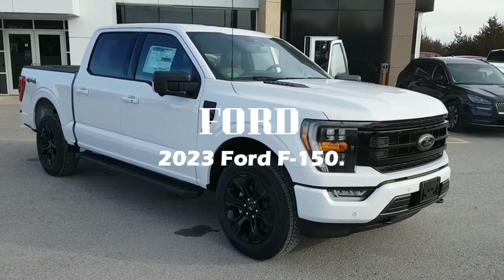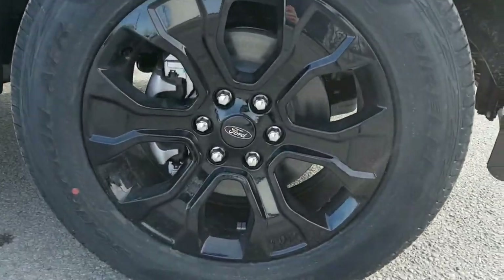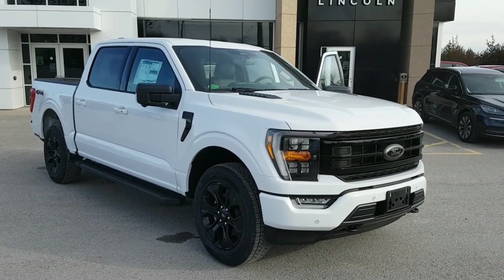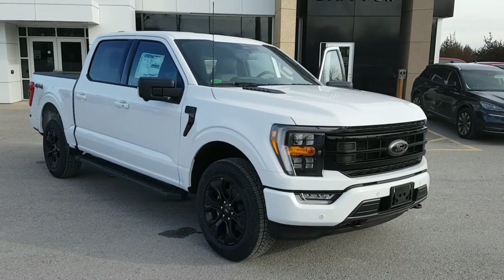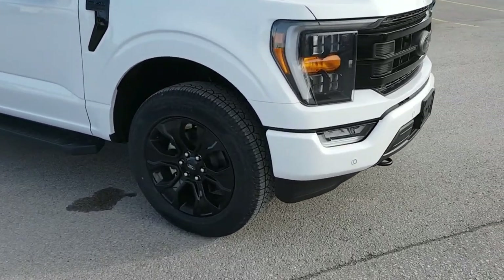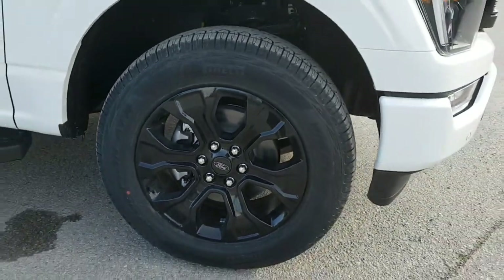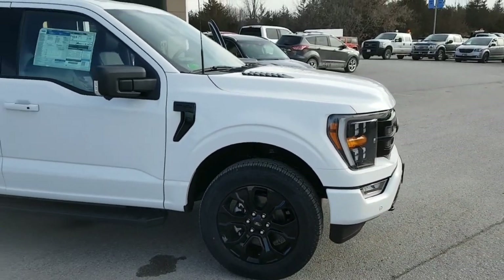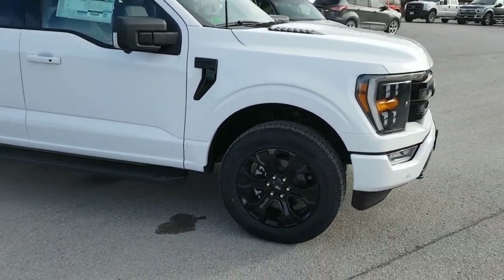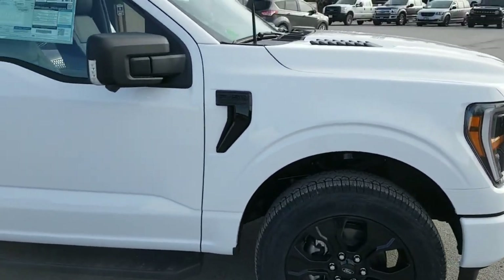2023 Ford F-150. As the best-selling vehicle in the U.S. for more than 40 years, the Ford F-150 needs no introduction. Available with V6 and V8 engines and with three different bed and cabin options, the F-150 competes with other competent full-size trucks including the Ram 1500 and Chevrolet Silverado 1500, since being completely redesigned for the 2021 model year.